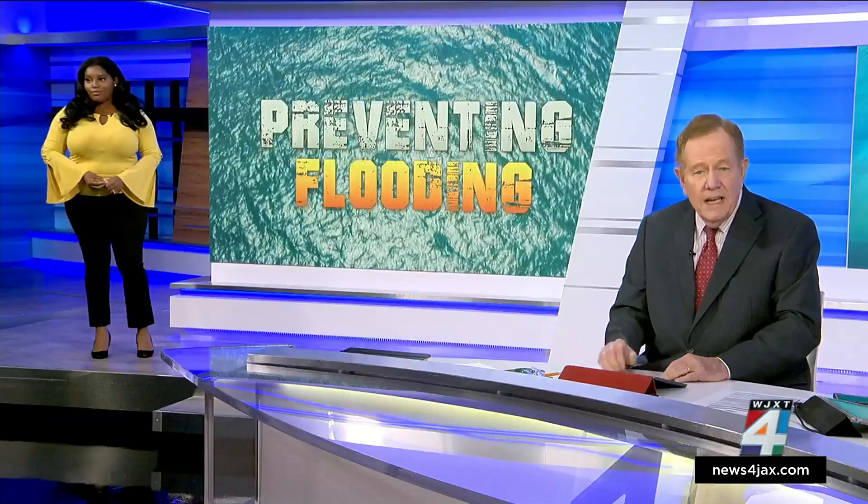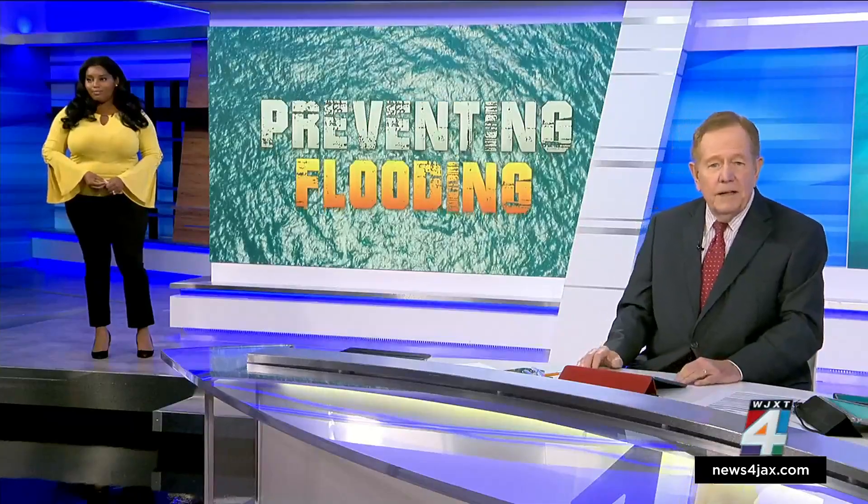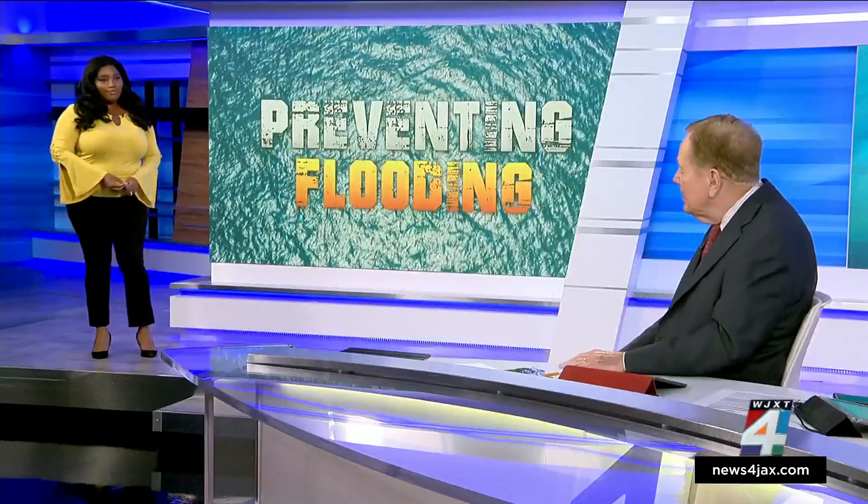Helping ease the chronic and notorious flooding in San Marco. City leaders and engineers broke ground on a new pump station on LaSalle Street. News Project reporter Brianna Andrews is joining us to tell us about a project that is expected to take about 18 months to complete.